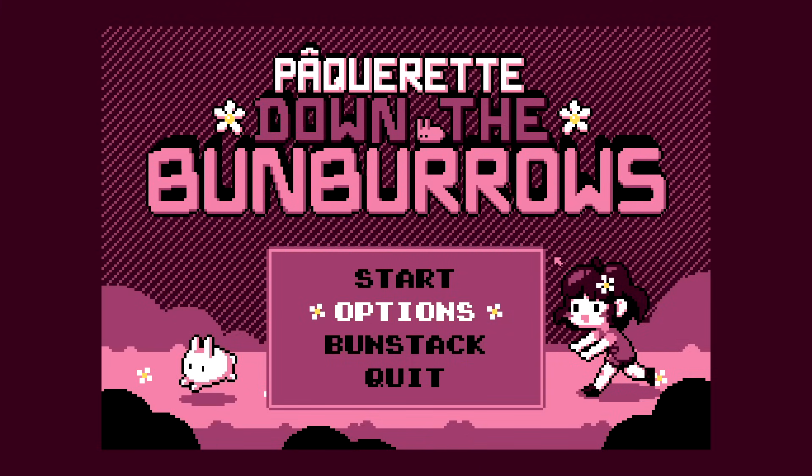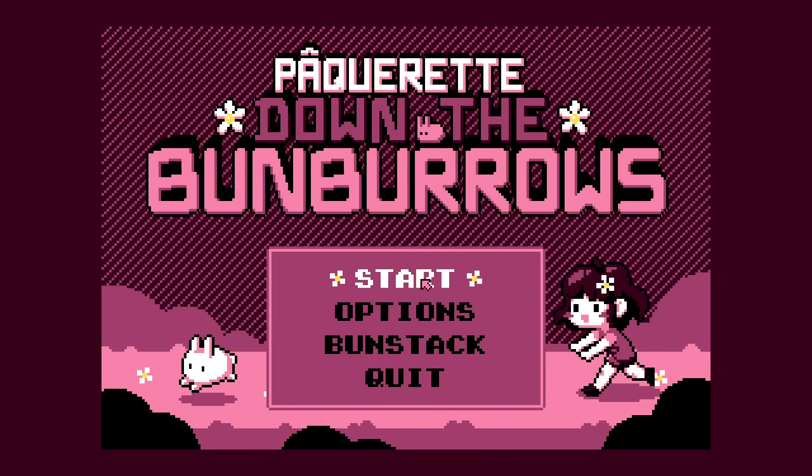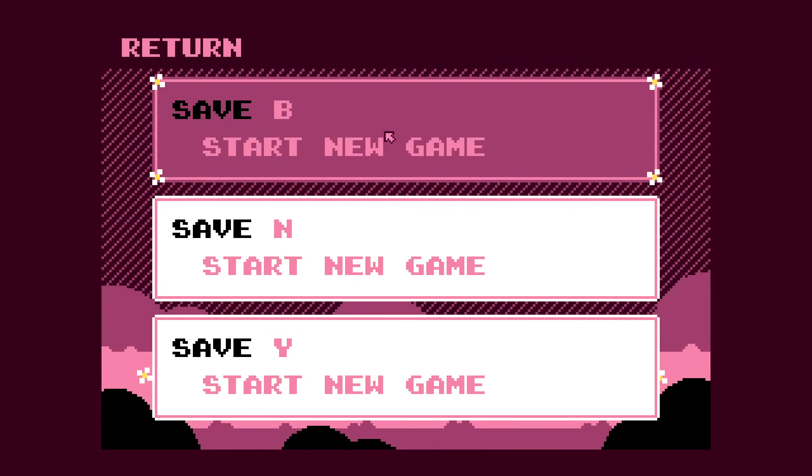This is Packer at Down the Bun Burrows, a game where we have to outsmart some bunnies in a cute pathfinding-based puzzle game. A lot of people have said this is the best puzzle game to come out in recent years. It apparently starts very simple and then slowly goes into insanity, similar to Baba Is You. I'm excited to check it out — I've been wanting to play it for a while. Let's play and see what's going on in Packerette.